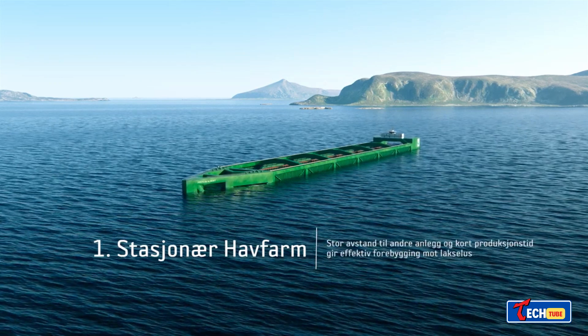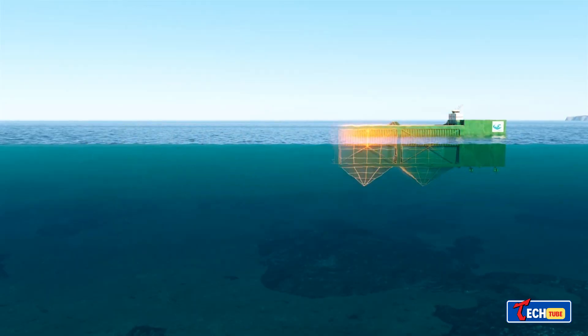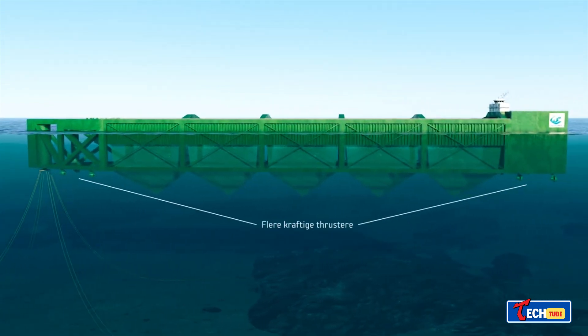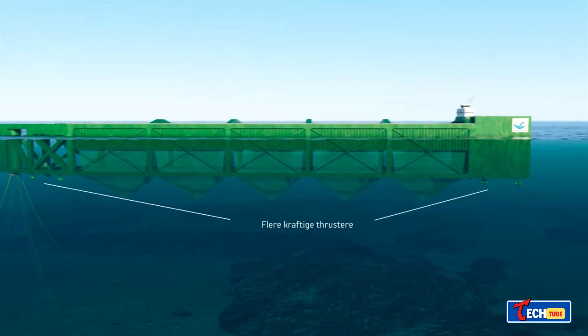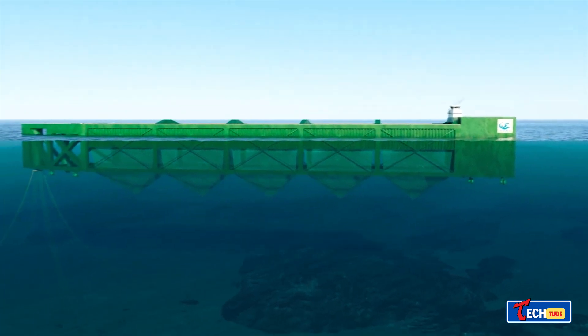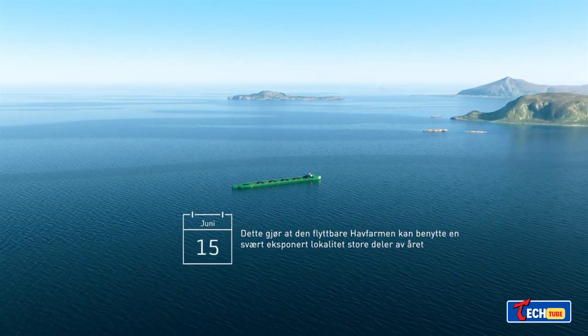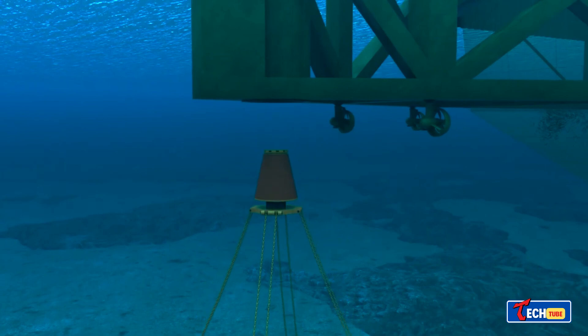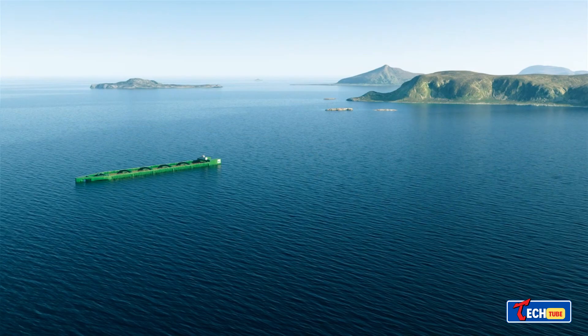N.S.K. Have Farmed — Next-Gen Fish Farming. Norway's N.S.K. Have Farmed pioneers a new generation of fish farming, offering more nutritious options. This massive floating farm, longer than the Eiffel Tower's height, holds over 22 million pounds of salmon. Designed to withstand harsh weather, it promises significant fish production and required substantial investment to create.